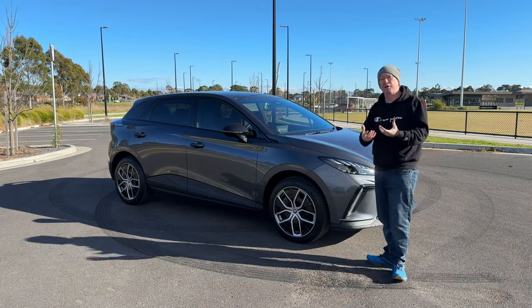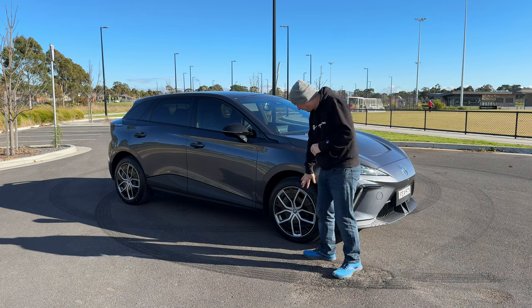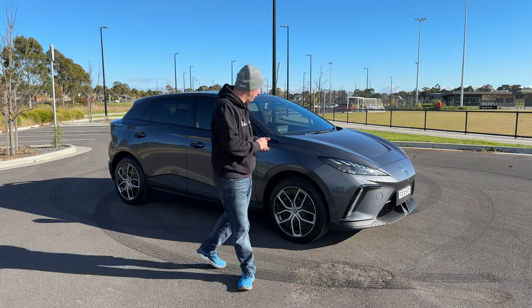The Essence model stands out from the lower models in the range with full LED headlights and these 18-inch wheels with aero covers, which distinguish it from the lower grade models.